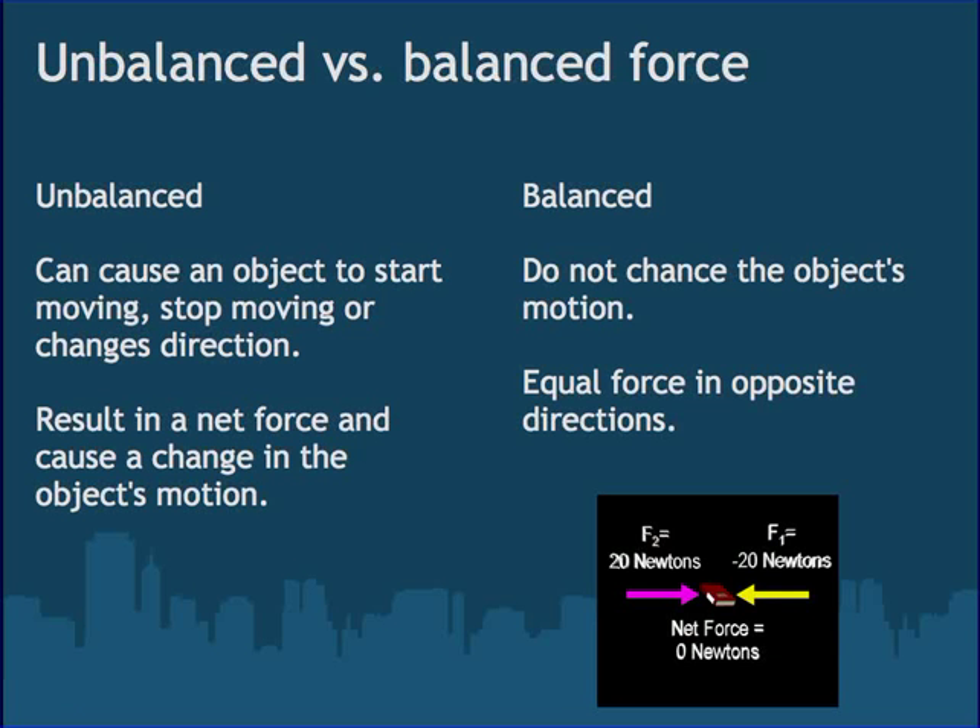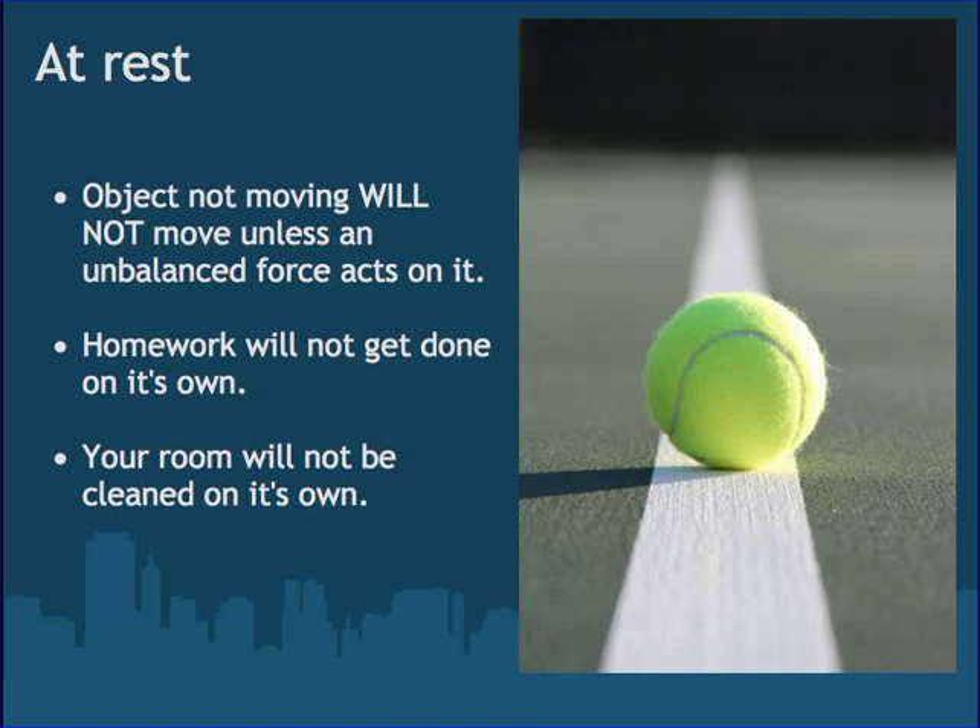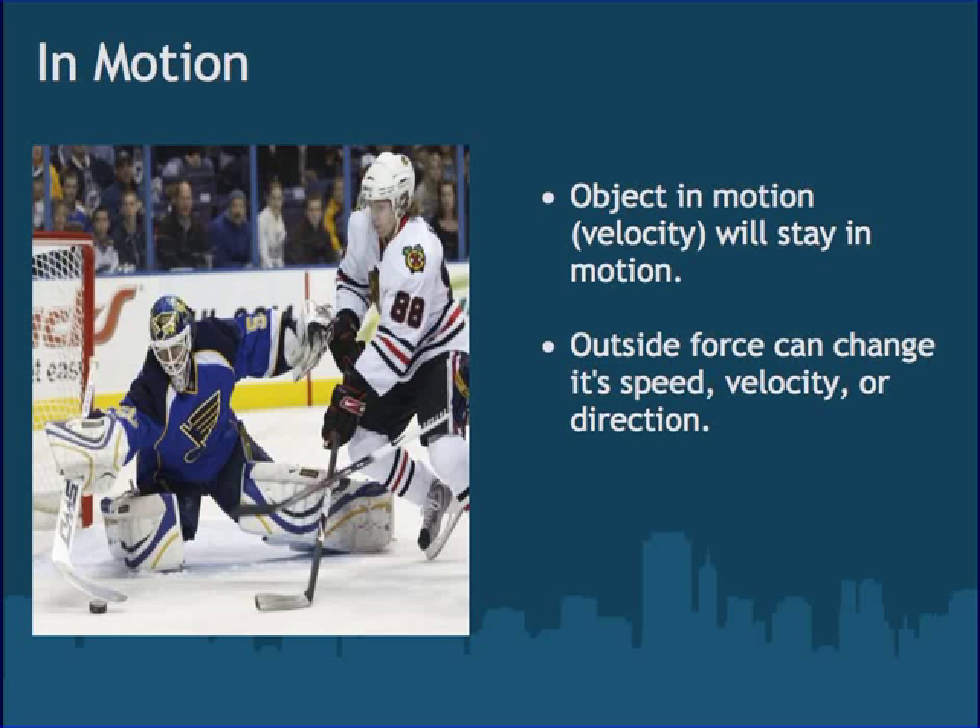So remember, we're talking about forces. A balanced force means it's not going to change the motion of an object — forces become equal and opposite and therefore will not change the object's motion. But an unbalanced force can cause the object to start moving, stop moving, or change direction. If an object is at rest, like this tennis ball, nothing will happen to it unless something acts upon it. If an object is in motion, it will stay in motion with the same velocity — both speed and direction — until acted upon by an unbalanced outside force.